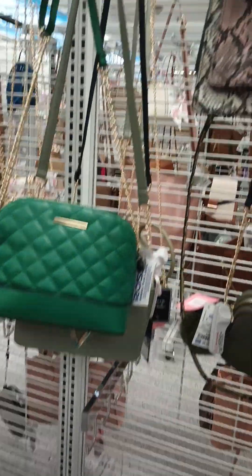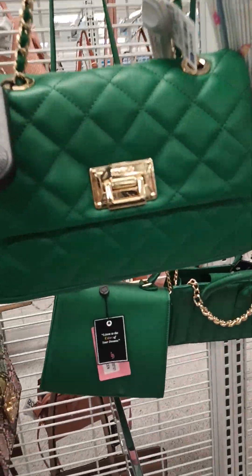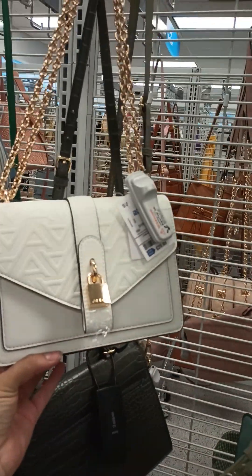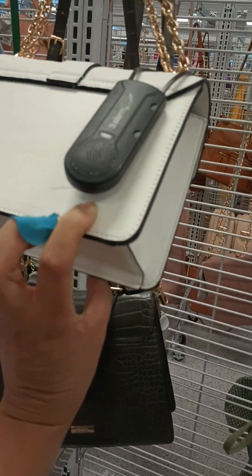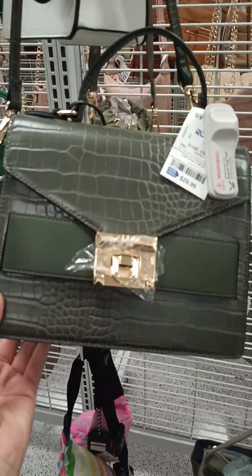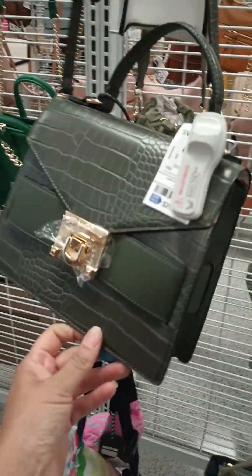So they have a lot of cute Aldo purses. I don't know if I showed this white one — this one's $29.99, it's small and cute. And there's this other like crocodile style one in green, with the backing like that.